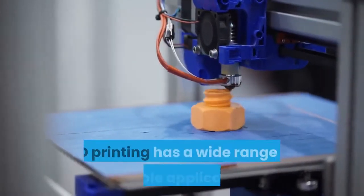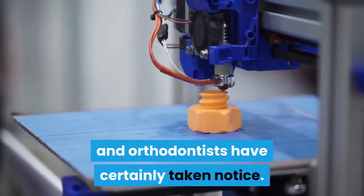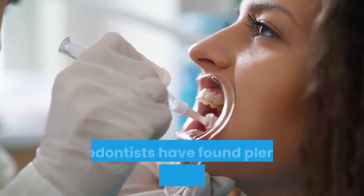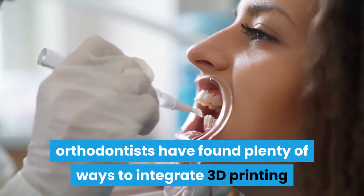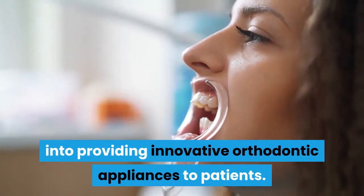As you can likely guess, 3D printing has a wide range of possible applications, and orthodontists have certainly taken notice. Over the years, orthodontists have found plenty of ways to integrate 3D printing into providing innovative orthodontic appliances to patients.